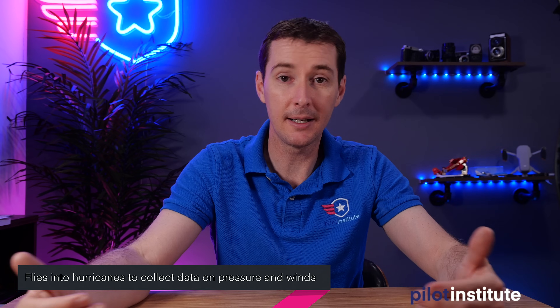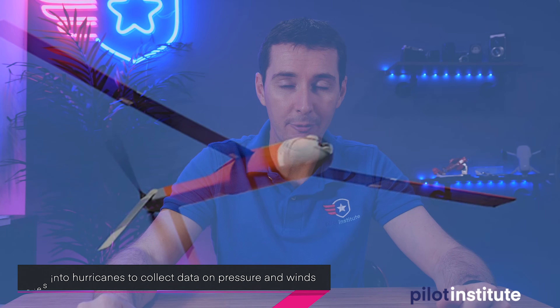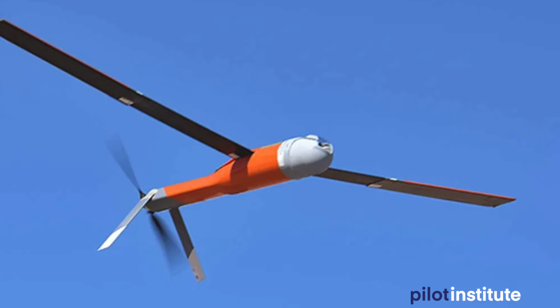It's got a bunch of sensors, collects the data, and I'm guessing sends it back directly to the station. It's a 25-pound drone. Really interesting. You can see the pictures in the background. Tell me what you think about the technology of one-use type of aircraft.